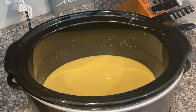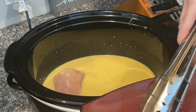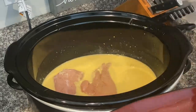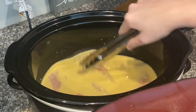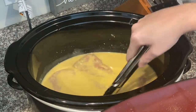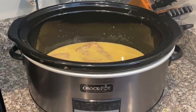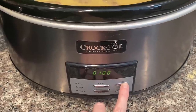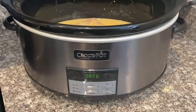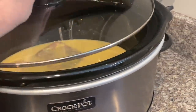Once you get the gravy to a smooth consistency, go ahead and add in your chicken. You want to make sure your chicken is covered with the gravy mixture. I'll probably serve some green beans and rice with this. Make sure you get that chicken in there really good. Put your crock pot on low — I'm going to do about six hours, or you can cook on high for four to six hours.